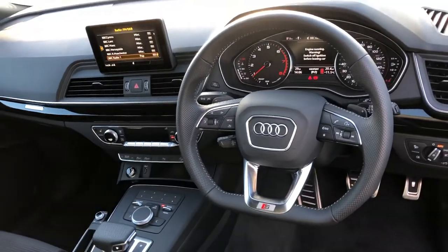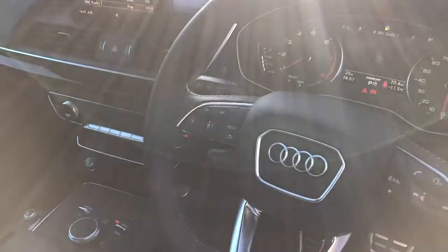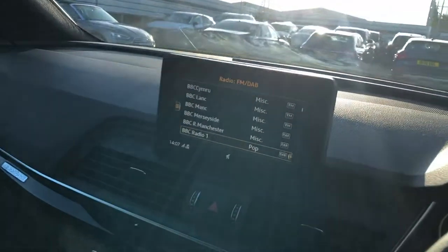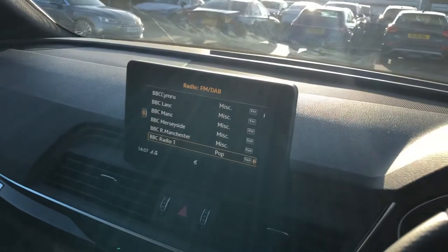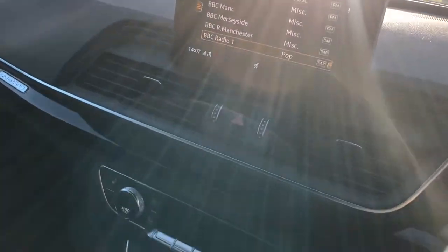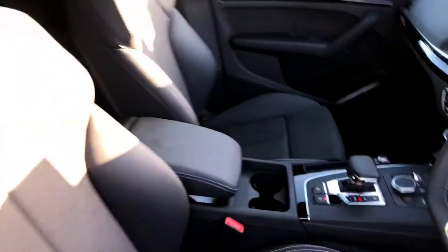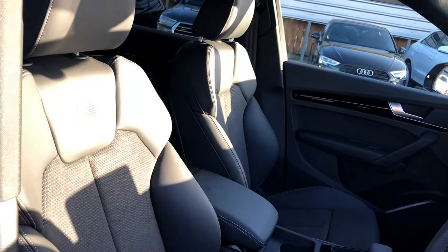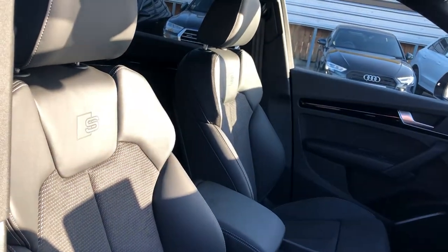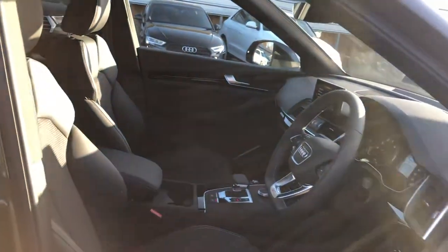We've got the flat-bottom multifunctional S-line leather steering wheel with cruise control, MMI display with DAB digital radio. This also has sat-nav functionality, climate control, S-tronic gearbox, and the leather and Alcantara suede mix interior with the S-line embossed logo in the front heated seats.